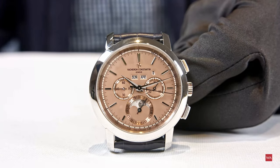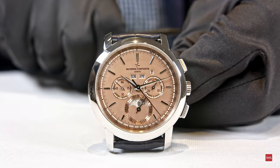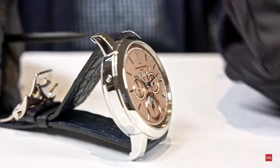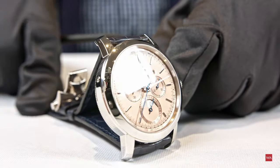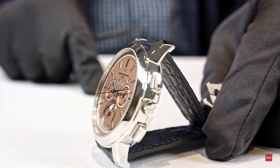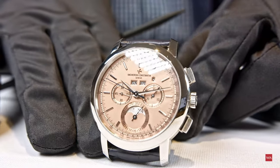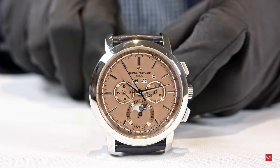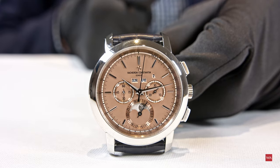We are here with the traditional perpetual calendar chronograph. This year, we are introducing at Vacheron Constantin a new signature — a kind of capsule collection within the collections. This is the very first timepiece to enter this signature, which is about the combination of platinum and salmon dial. In the years to come, we will find salmon dials in other watches and collections, always in platinum cases, available in limited quantities.